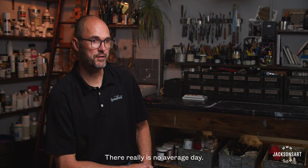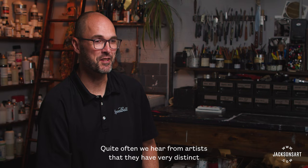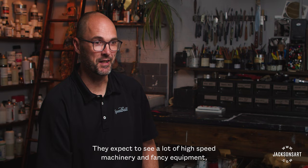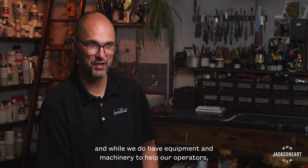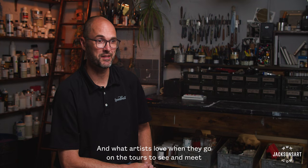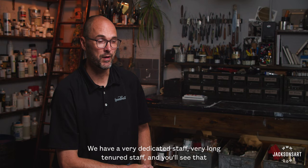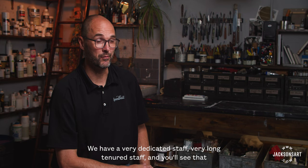There really is no average day. But when we're able to conduct a tour for an artist, it's one of my favorite parts of the job. Artists often come in expecting to see a lot of high-speed machinery and fancy equipment. While we do have equipment and machinery to help our operators, it is very much a hands-on, people-driven process. What artists love when they go on the tour is to see and meet the people behind the products and tools that they use — it provides a great connection to the artist. We have a very dedicated, long-tenured staff, and you'll see that when you go on a tour at Speedball.